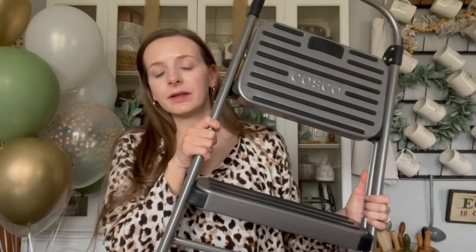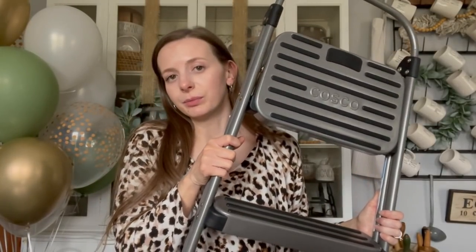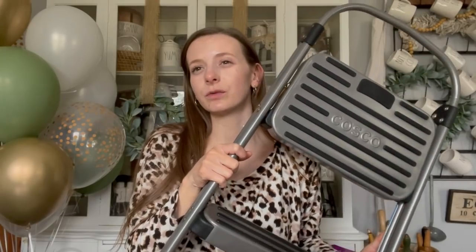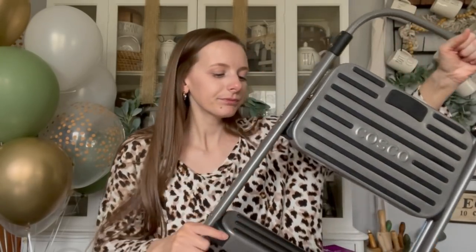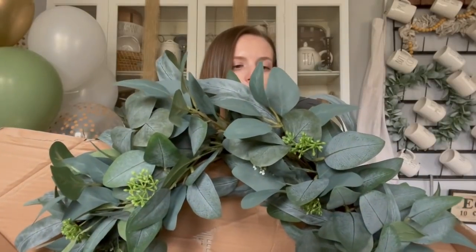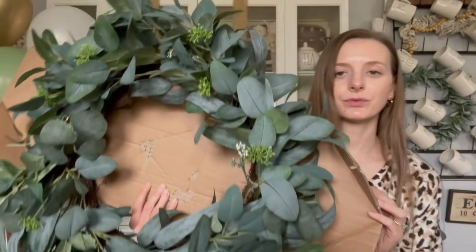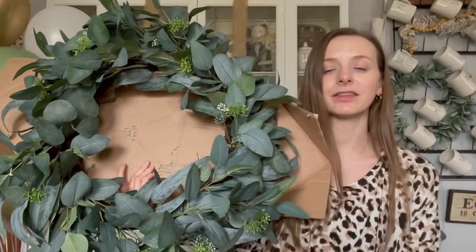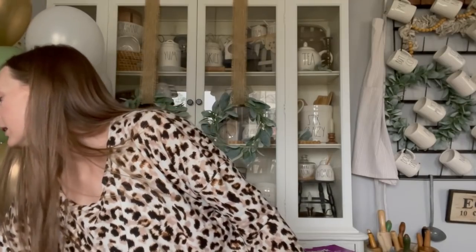I got this step stool from Target. These are great to put on a registry because you never know when you're going to need one, and they come in super handy. I'm going to leave ours in our pantry just to reach the top shelf. We got this new digital scale — the one we had was probably one I used like seven years ago. And then we got this gorgeous Hearth and Hand eucalyptus wreath. I have been eyeing this up at Target for the longest time and now I finally have one. It's a gorgeous front porch outdoor wreath — you could use it any season really.